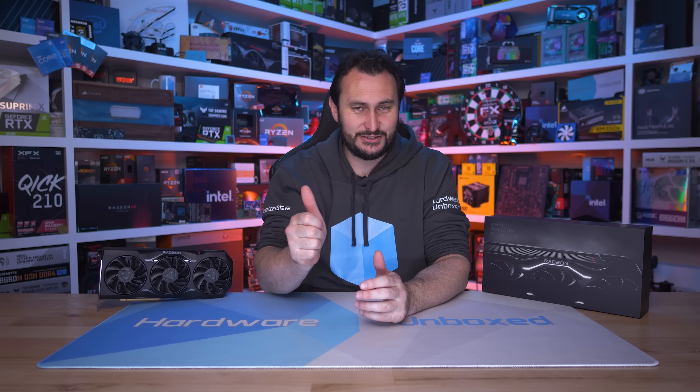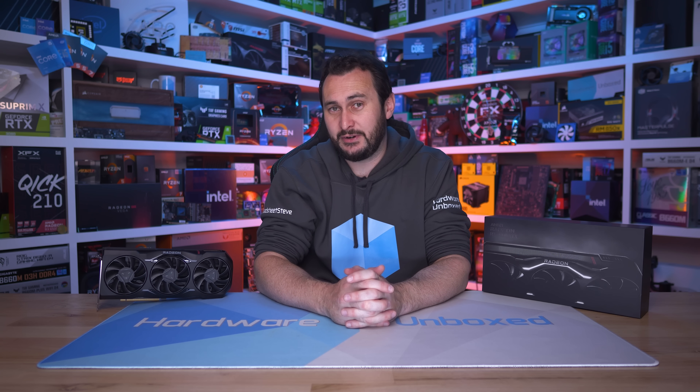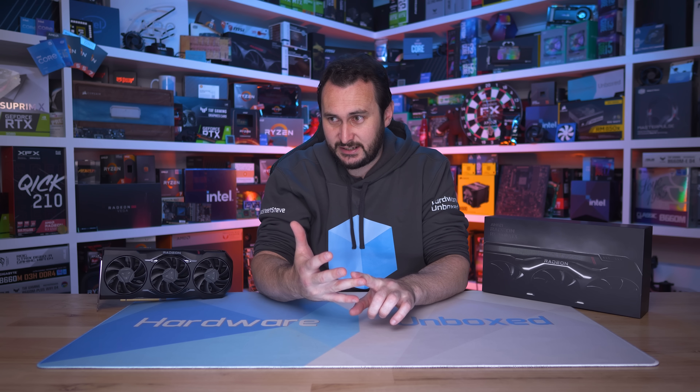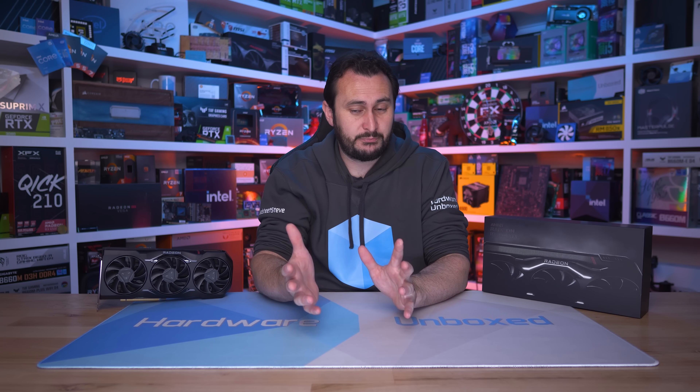That is really going to do it for this review. If you appreciated this one, please give it a like — it was a lot of work. You can also subscribe for more content. We have our 7900 XT review coming, and there'll probably be some partner cards worth checking out. We also have Floatplane or Patreon if you want to support the channel and get perks in return, including access to our monthly live stream, Q&As, behind-the-scenes content, and an exclusive Discord server for members only.